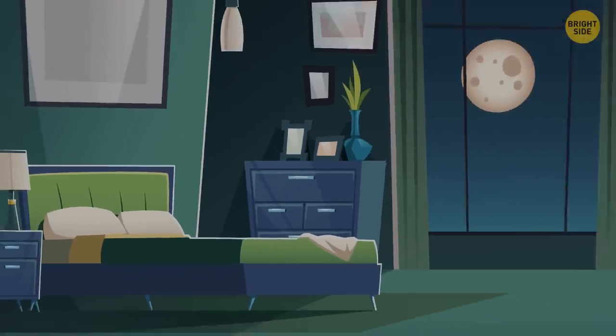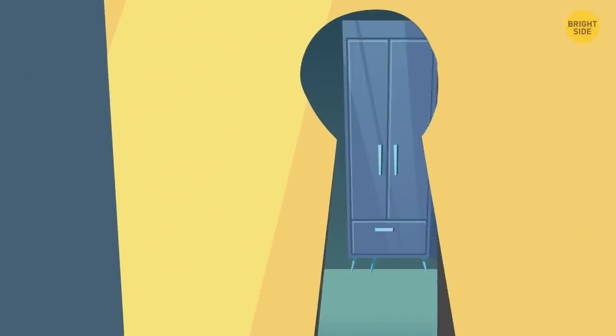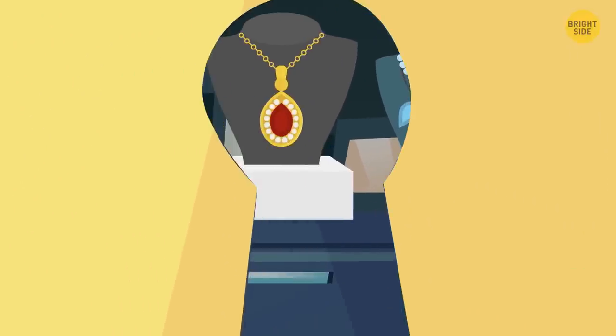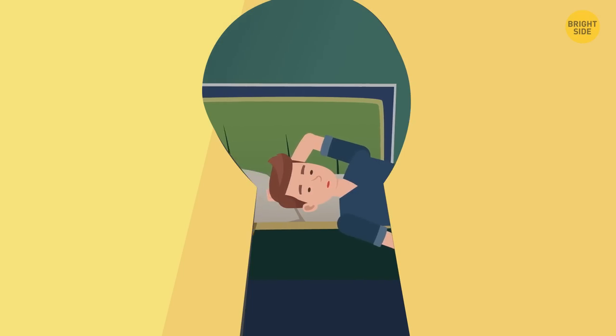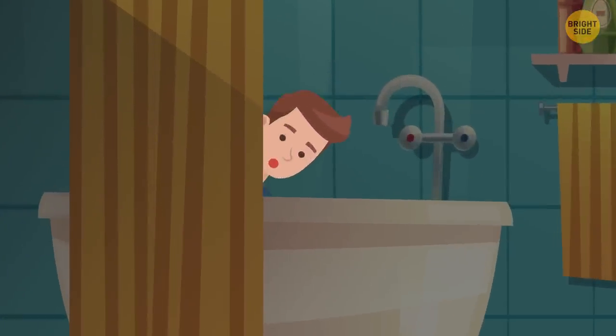If escaping is not an option, then lock yourself somewhere. Bedrooms are usually the first rooms burglars check because that's where most people keep their valuables, so it's better to stay away from them. Still, if there's no other way, a bedroom is better than nothing. Lock it and pretend you're asleep. But if you can, hide somewhere else. The bathroom is a great choice because it's usually not of interest to burglars.